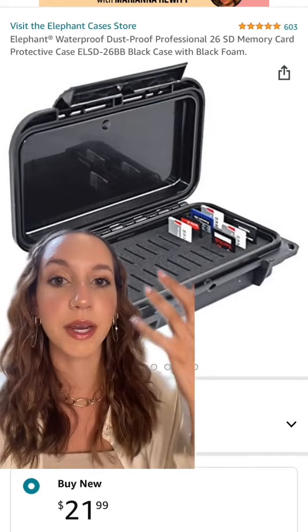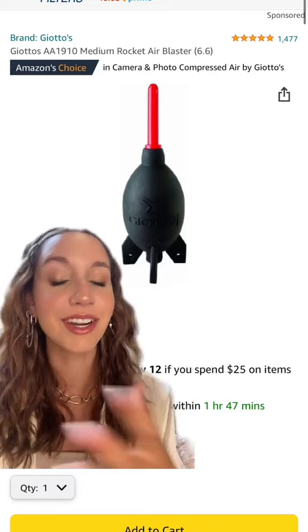This little dust rocket thing to clean off my sensor and my lenses — it's so nice. Something I do regret buying is this prism; I literally never use it or have time to pull it out. And also these reflectors — I don't really know why I bought them.